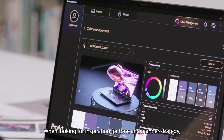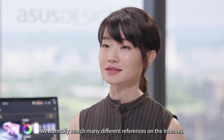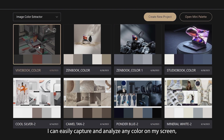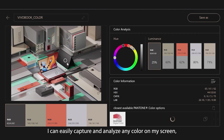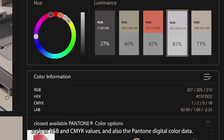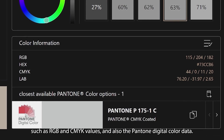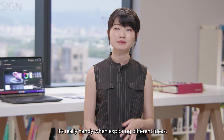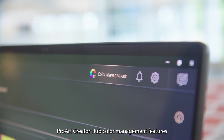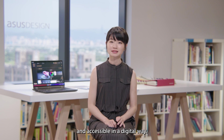When looking for inspiration for tone and manner strategy, we normally search many different references on the internet. With the color management features, I can easily capture and analyze any color on my screen, and I can immediately see all the color data such as RGB and CMYK values, and also the Pantone digital color data. It's really handy when exploring different ideas.